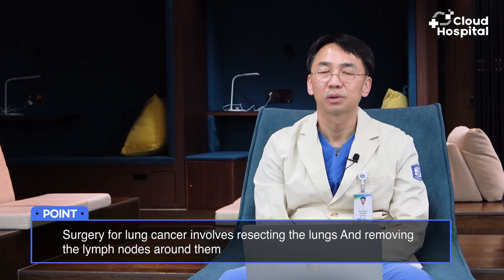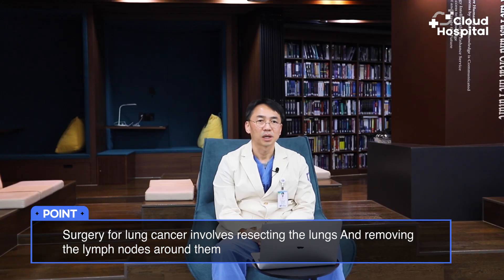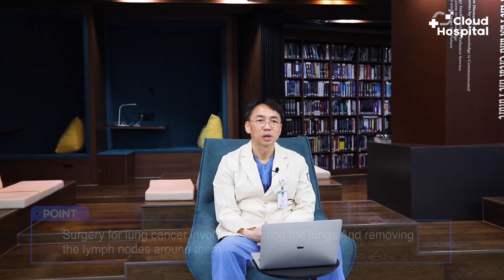Surgery for lung cancer involves resecting the lungs and removing the lymph nodes around them. The most effective surgical treatment right now is video-assisted thoracoscopic surgery, which uses a robot to perform a lobectomy and clean the mediastinal lymph nodes next to it.